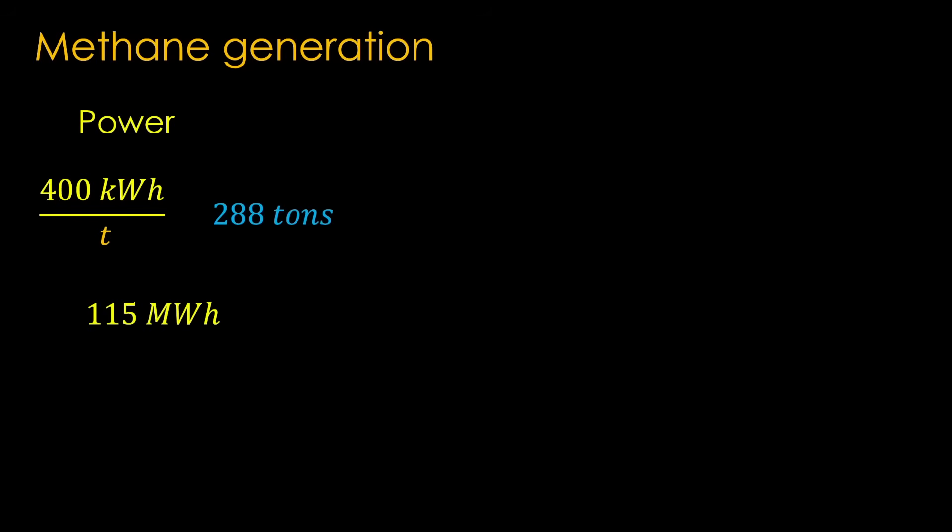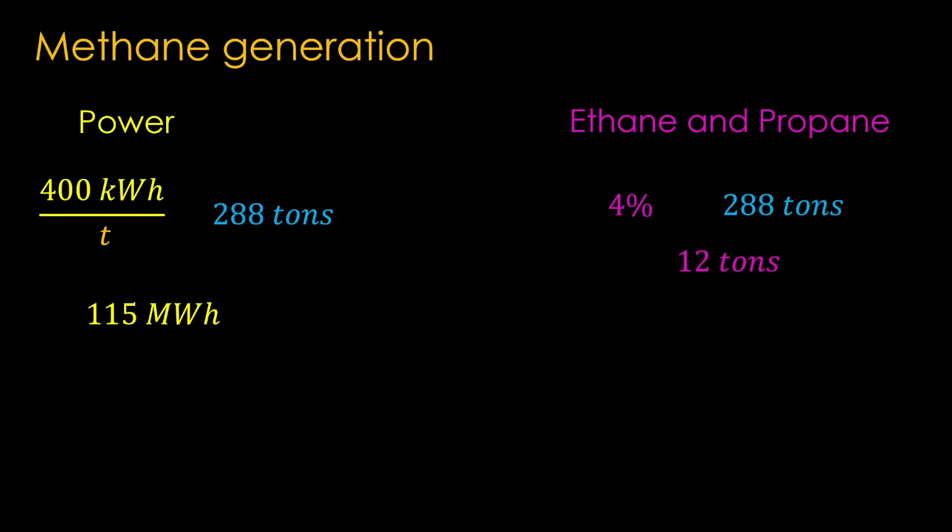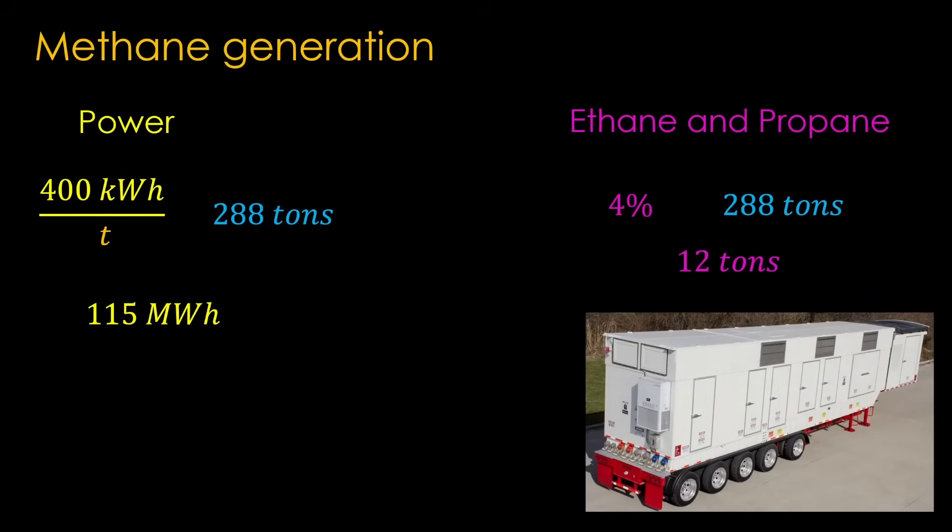There are two issues to solve. The first is powering the methane purification and liquefaction plant — the processing takes about 400 kWh per ton, and for 288 tons that means 115 MWh of energy per day. There's also another pesky problem: about 4% of the natural gas supplied to Cape Canaveral Space Force Station is ethane plus a little propane, generating about 12 tons per day of those byproducts. You could truck them off site, or buy a small natural gas turbine generator, which generates about 13 MWh per ton of ethane — with 12 tons that's about 156 MWh of electricity. The plant can be self-powered with the excess ethane and propane, and that is pretty slick.